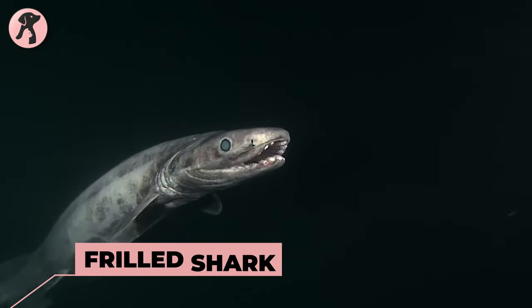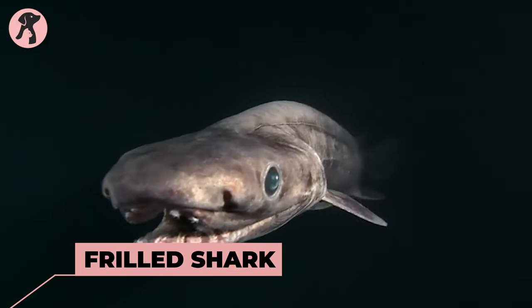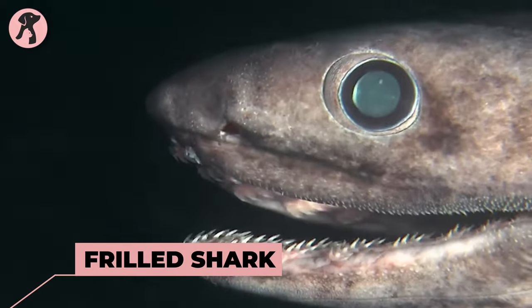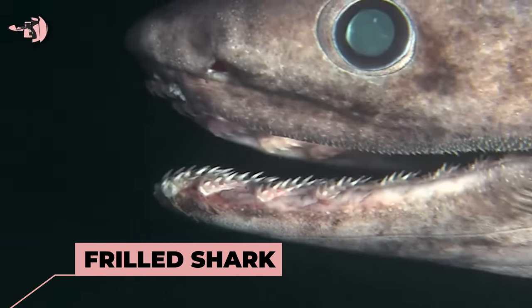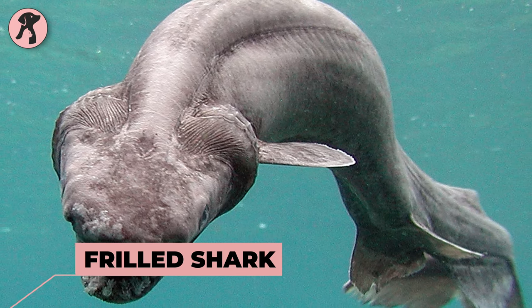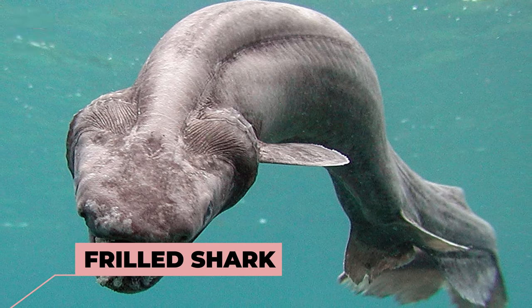Frilled Shark is an ancient-looking shark species with a long, eel-like body. It has a distinctive mouth with multiple rows of backward-facing, needle-like teeth. This species is found in deep sea habitats and is rarely encountered by humans.